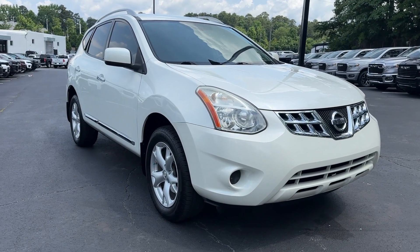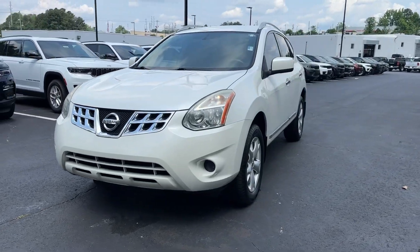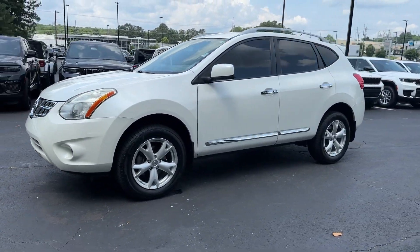Look no further than the 2011 Nissan Rogue. This vehicle is an outstanding buy with fewer than 90,000 miles on the odometer.